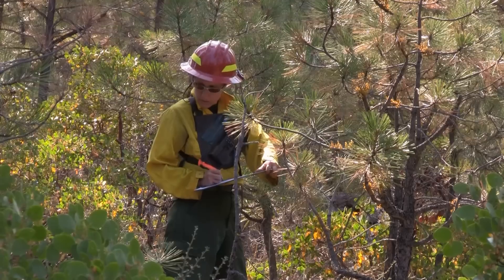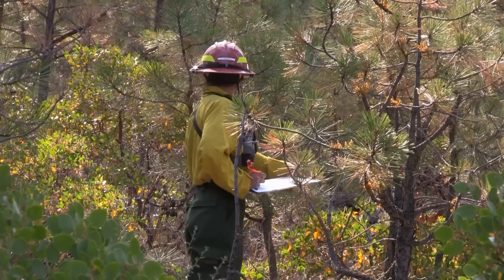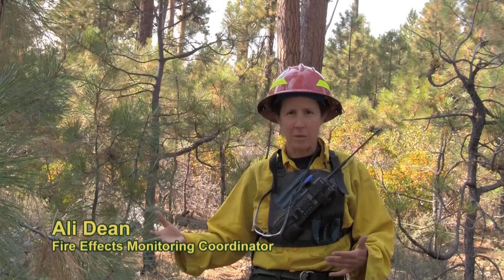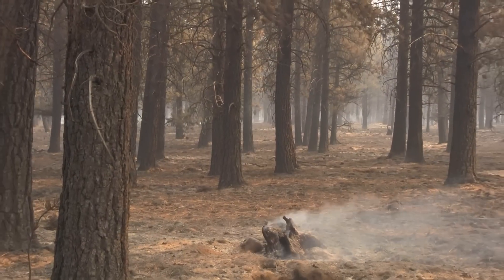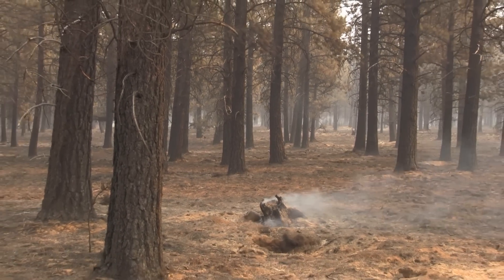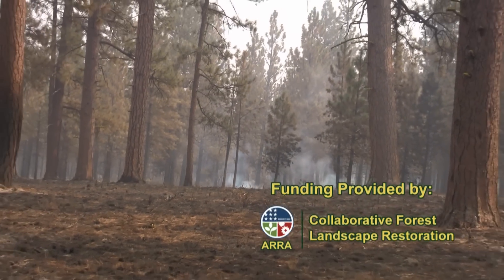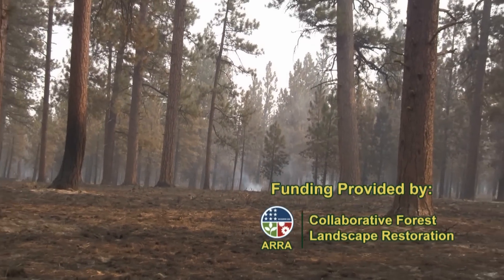My job is to come out and document what's out here before we have a fire, before we do a prescribed burn — either one — and then come out again afterwards and see what has changed. I try to document whether there's been damage, whether we've accomplished what we wanted to as far as reducing fuels, making things safer, and improving habitat.